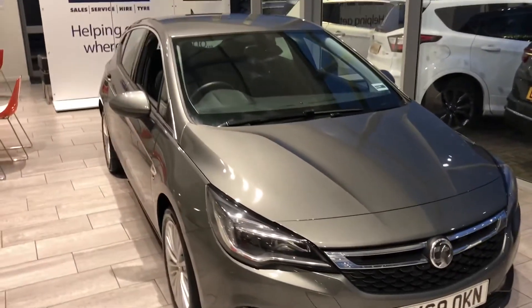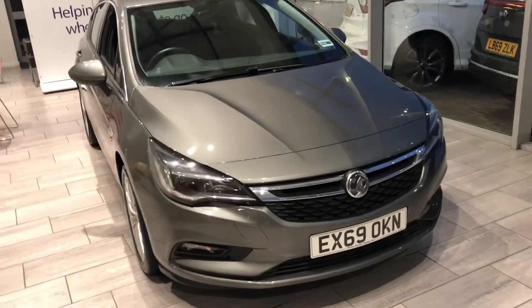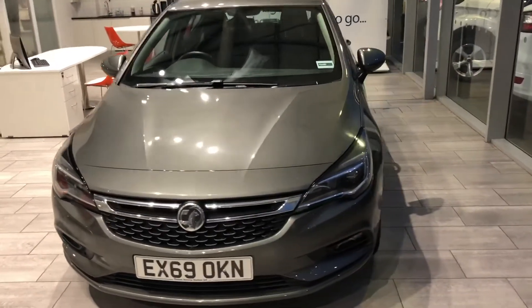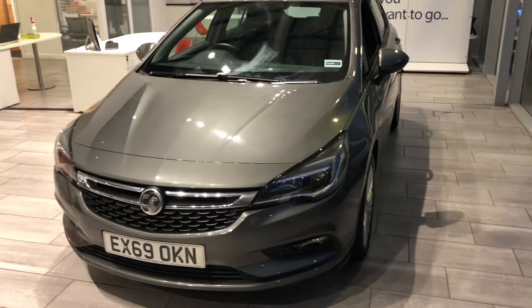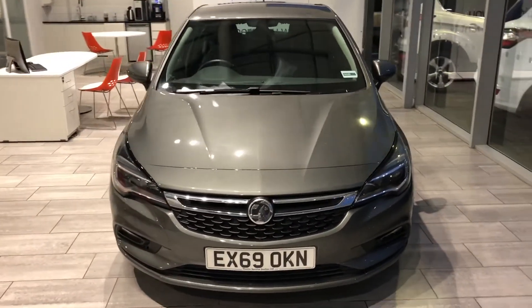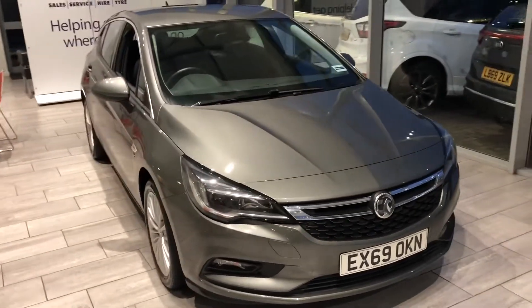You can part exchange any car — do contact us for an evaluation. You can apply for finance on our website at 7.9% APR, available on both PCP and hire purchase, so you can have a play around with the quotes and apply for finance before you come in, making your life easier and the whole visit a one-stop shop.